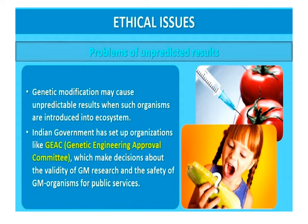Ethical issues: the manipulation of living organisms by human beings cannot go on without regulation. Some ethical standards are required to evaluate the morality of all human activity related to genetic modification of organisms. Genetic modification of organisms can have unpredictable effects when such organisms are introduced into the ecosystem. Therefore, the Indian government has set up organizations such as the Genetic Engineering Approval Committee (GEAC) to make decisions regarding the validity of GM research and the safety of introducing GM organisms for public services.